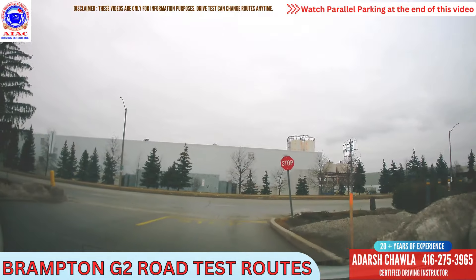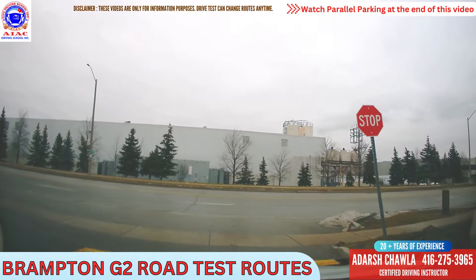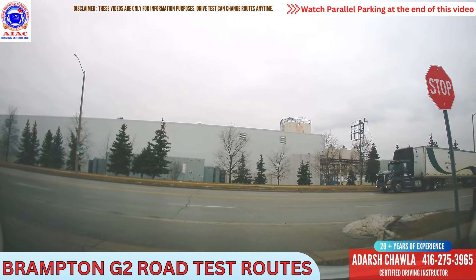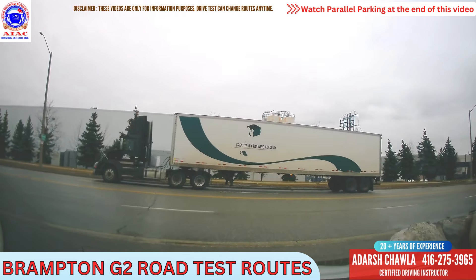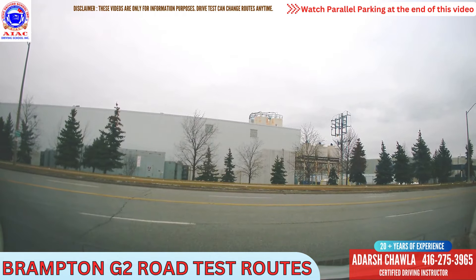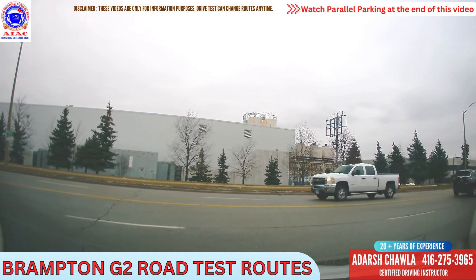Take right here. Completely stop first — no matter what, first stop completely, then move further ahead. See any car coming — just one car is coming, we have to wait for that car. Now he is coming fast, now he slows down, then he speeds up. So make sure you keep on looking at them. We will take a right here, then the examiner will tell you to take left.